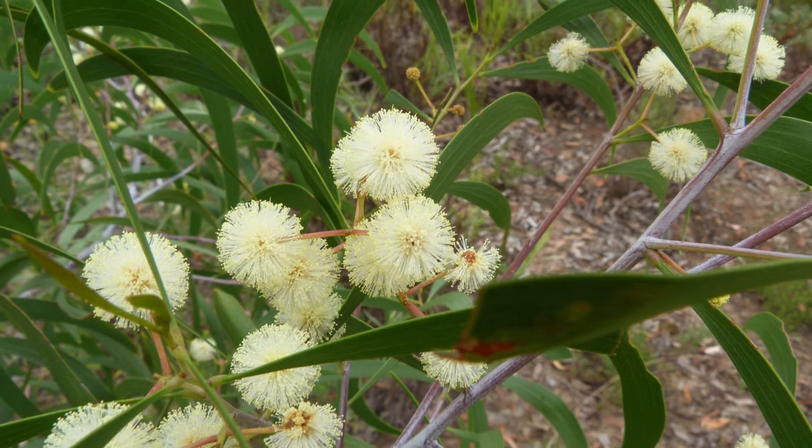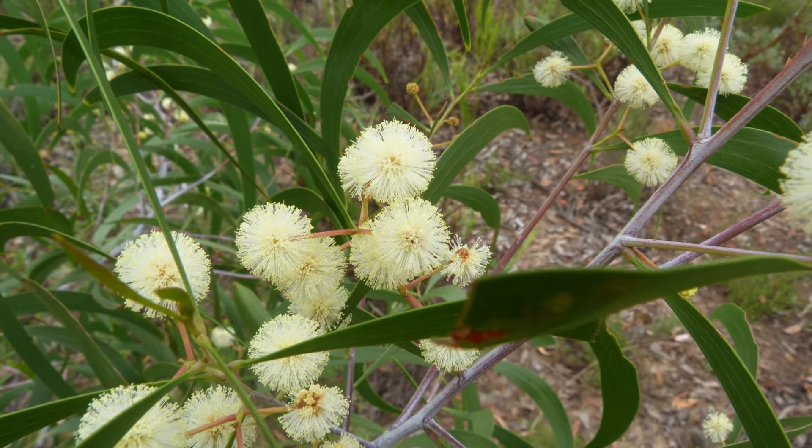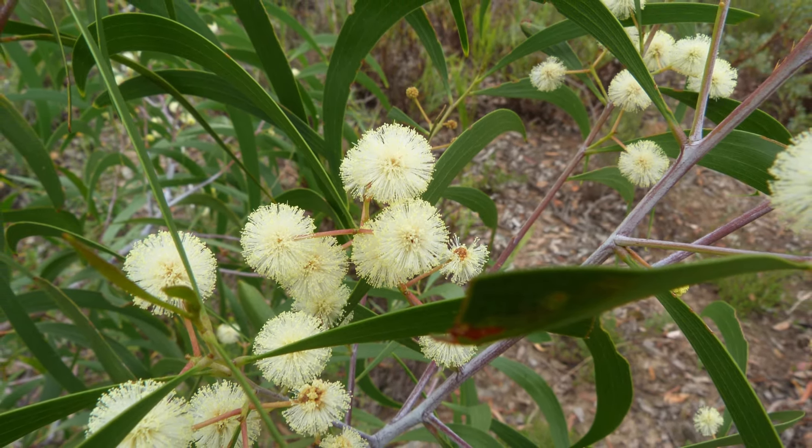Now let's talk about the hickory wattle. This adaptable tree can grow almost anywhere in Australia, even in the outback with some summer watering. It features beautiful dark green foliage and cream pom-pom flowers in summer. Once established, it's both drought and frost tolerant, and this fast grower will reach eight to ten metres in height.